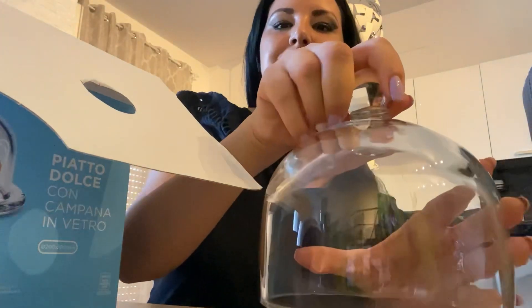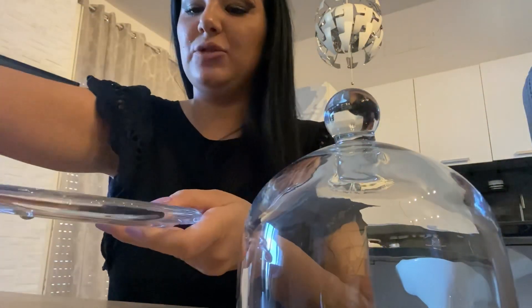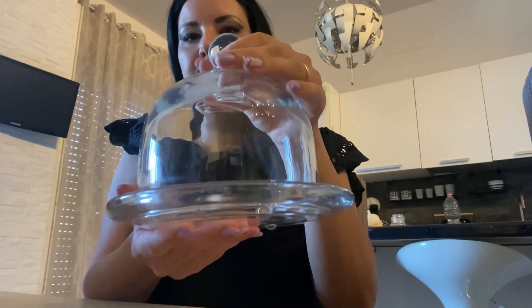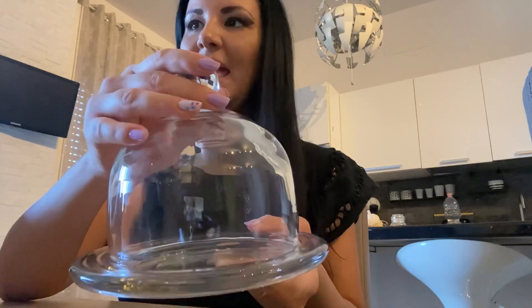L'ho pensata per qualche muffin oppure biscottini, che sono cose che faccio spesso. E l'ho pensata o in cucina o qui nell'isola. Secondo me è carinissima, semplice. Il vetro è molto pesante, quindi è un buon vetro. È un 200x180. L'ho presa, se non mi sbaglio, 10 euro. Ve la faccio vedere, magari qualcuno la cercava.